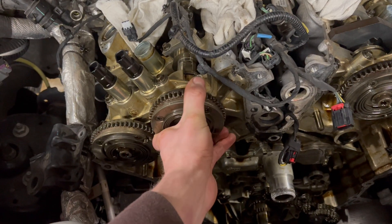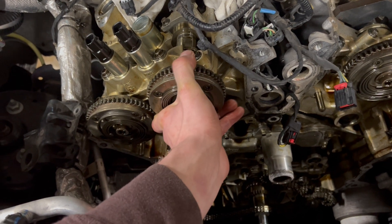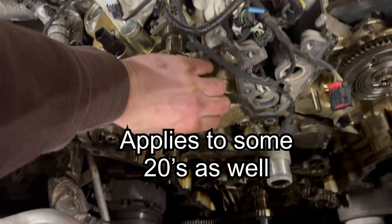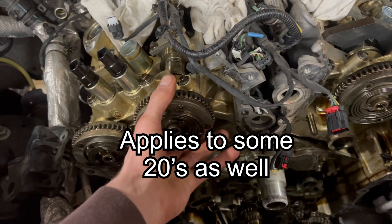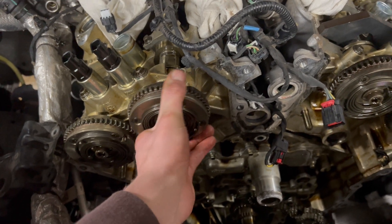It is 2022. They fixed this problem in the year 2020, but believe it or not, we are still hot and heavy here at the dealers doing these cam phasers. 2017 and 2019 F-150s and the 2018-and-up Expeditions — all of these engines are having phaser rattle problems, cold start rattle with the phasers.